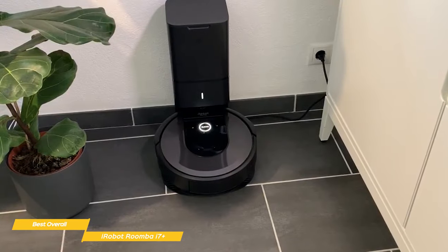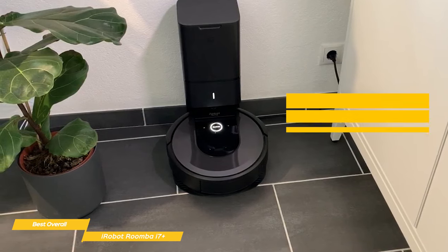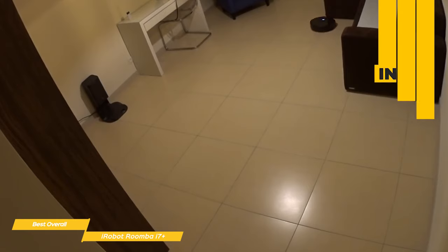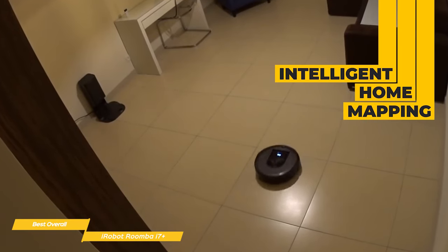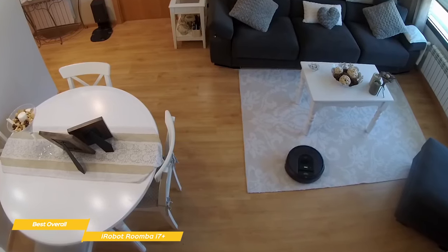One of the biggest features of the i7 Plus is its ability to automatically empty its dustbin. After cleaning, the dock actually sucks the debris out of the bot's bin through a trapdoor and into a disposable vacuum bag, so you won't have to intervene until the app notifies you it's time. Once the i7 Plus has your home mapped, you can add borders between rooms and pick names for them in the app, then send the i7 to clean specific rooms by selecting them from a checklist or giving voice commands through Alexa or Google Assistant.